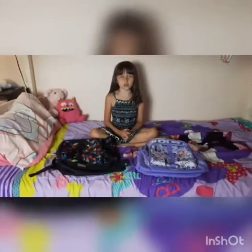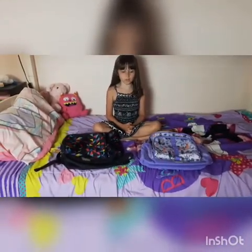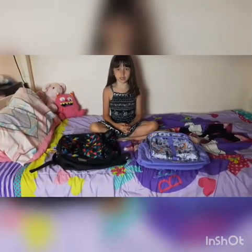Hi guys, welcome back! Today we have a really special guest. I'm Sierra, and today I'll be joining Piper in a very special challenge — the overnight on a bunk bed challenge. We will be doing this overnight challenge with a twist: we will each choose a bag and go out to collect as many items as we can within one minute.